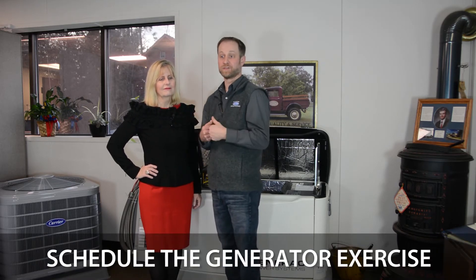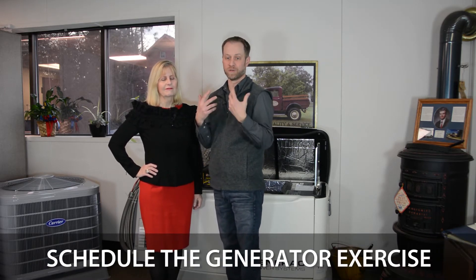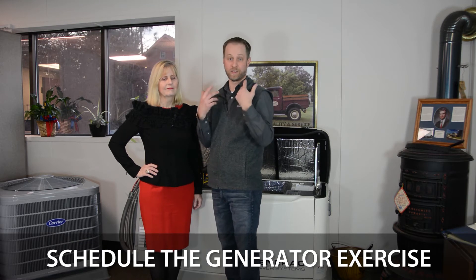Another thing to keep an eye on with generators during their use is they will run an exercise periodically — typically every week or every bi-week, depending on what type of model you have. Keep an eye on that. Schedule that for a time period when you're home so you know it's operating — you'll hear it, you know it's functioning. So when you do need it and the power's out, it'll work. If you have it scheduled when you're home, you can prevent the unit from not functioning.